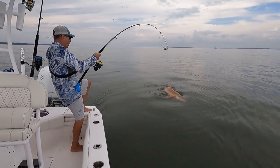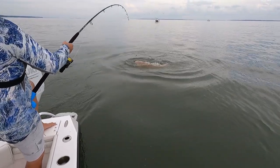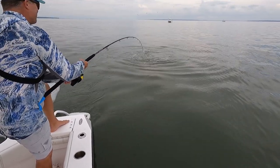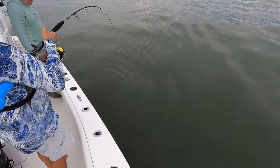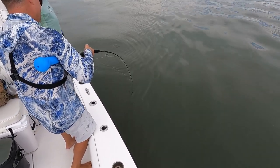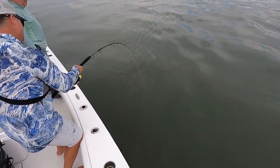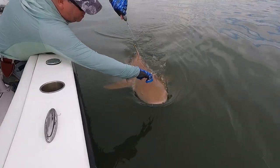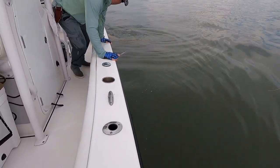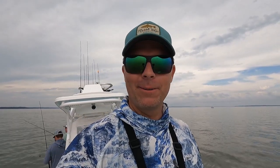Oh look at that — big old nurse shark! Man, that was a beautiful fish — big old nurse shark, probably about eight feet, 300 pounds, something like that. Big old shark. Nice warm-up for the tarpon. I'm going to find out real quick here how good of shape I'm in once we get a nice big one, but we're going to get re-rigged and get back out.